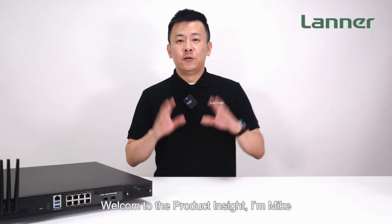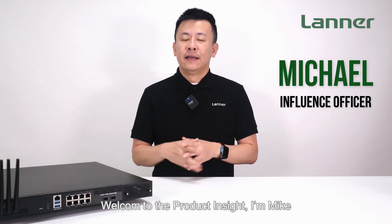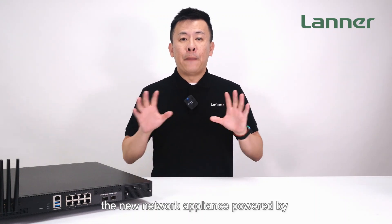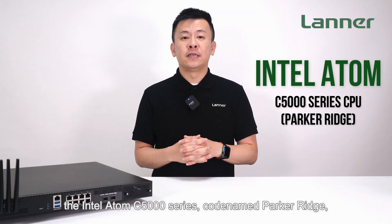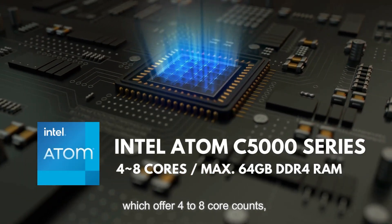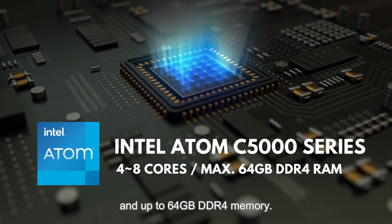Hello everyone, welcome to Product Insight. I'm Mike. Today in front of me is the all-new NCA-2523, the new network appliance powered by the Intel Atom C5000 series, codenamed Pocket Ridge, which offers up to 8 core counts and up to 64GB of DDR4 memory.